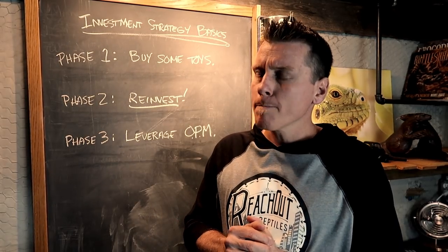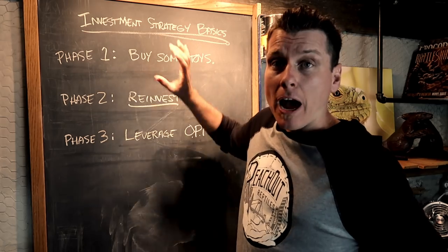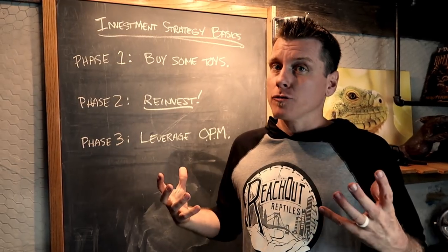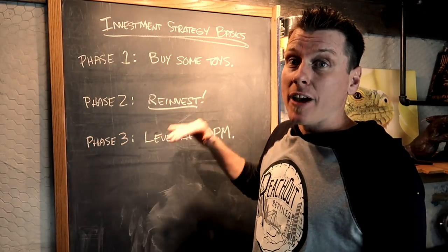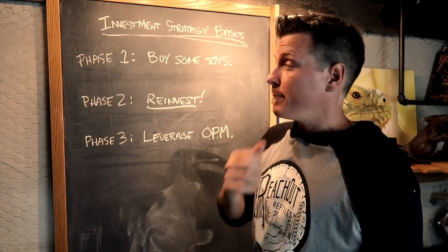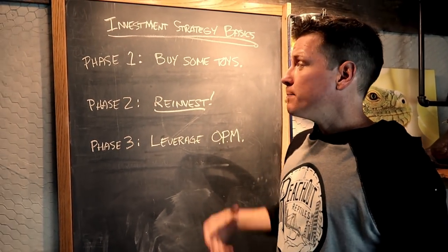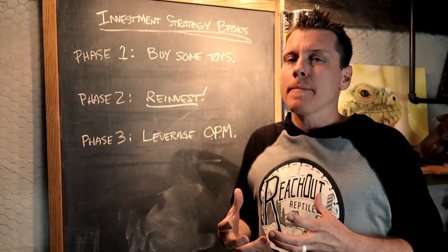I think most people's goal is just to have their hobby cover itself. This is a phased approach dealing with how much money you should invest at each phase. Everybody's different based on how much financial resources they have available to them, but the theories in these phases are the same. The dollar amount might be different, but that just depends on where you're at. Phase one is: buy some toys.